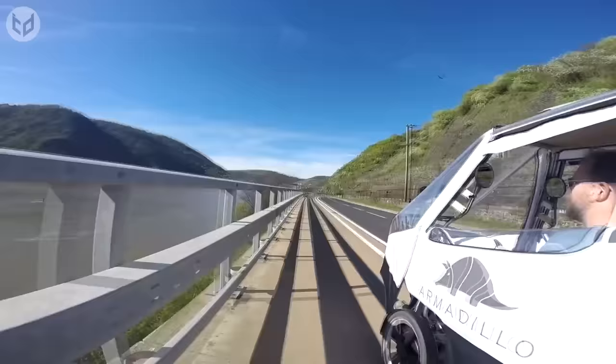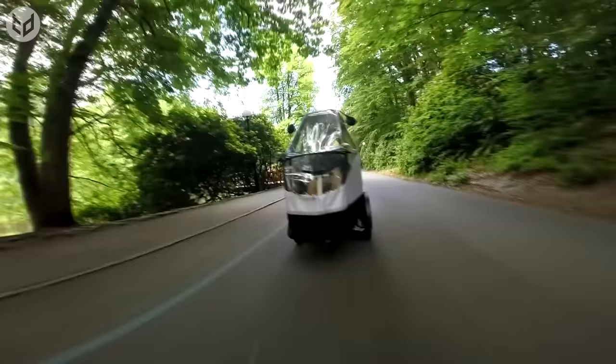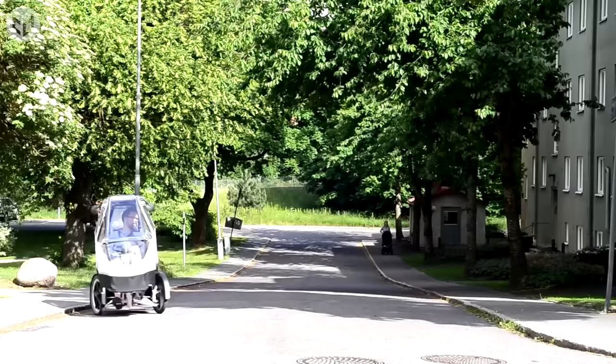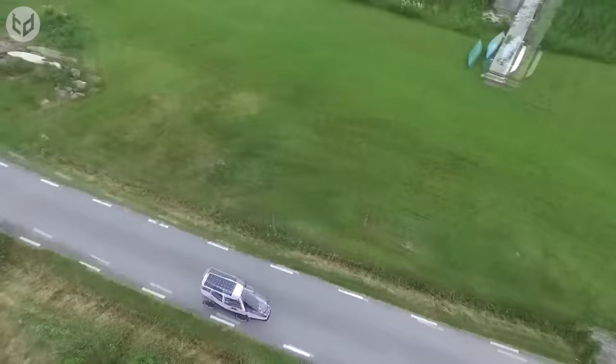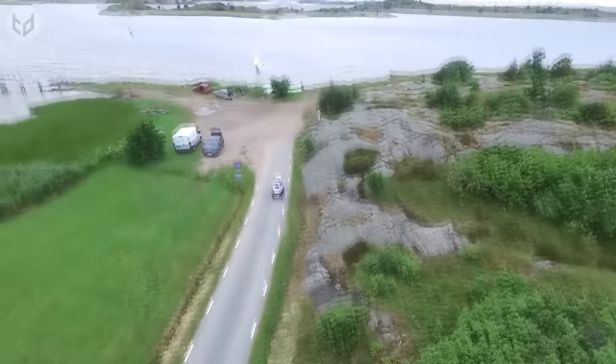Longer trips are possible with the Armadillo, as far as your legs can take you, and with it being smaller than a car, you can access areas a normal car couldn't. A tight turning circle allows you to make a quick U-turn when you need to change directions, and whether you're in the city or in the countryside, you'll be protected in your Armadillo shell until you arrive safely at your destination.